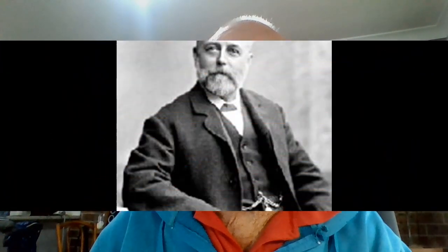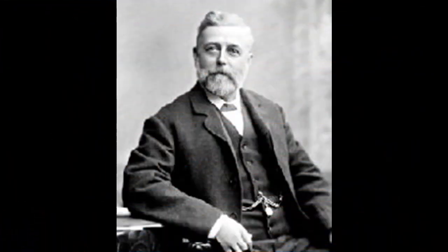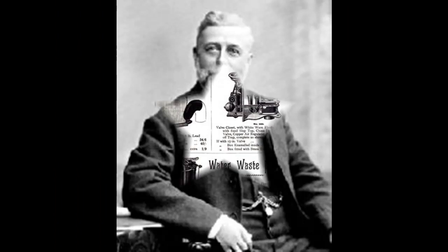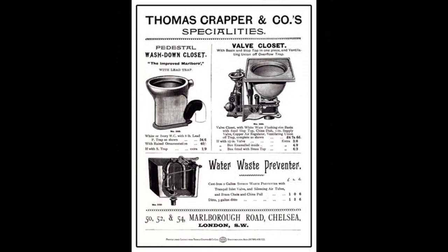Just under 100 years later, London plumber Thomas Crapper decided to meet the growing demand for bathrooms with flushing toilets. He opened one of the very first bathroom showrooms in London in 1870. He was awarded nine patents for plumbing innovations during his lifetime, including three improvements to the flushing toilet. In 1861, Thomas Crapper was hired by Prince Edward, later King Edward VII, to construct lavatories in several royal palaces. Here is one of his advertising brochures.